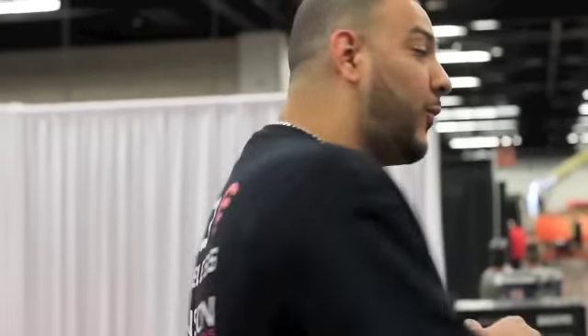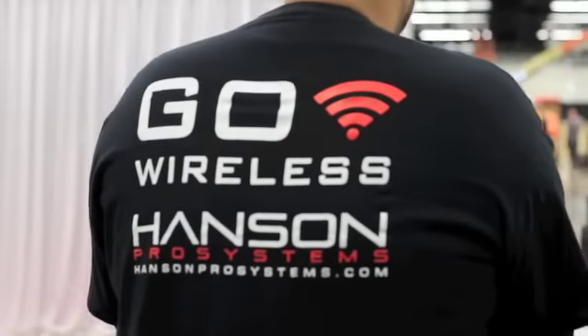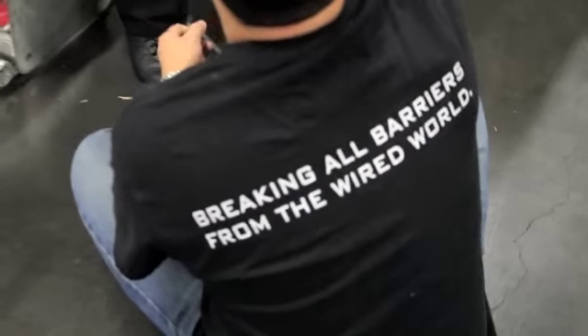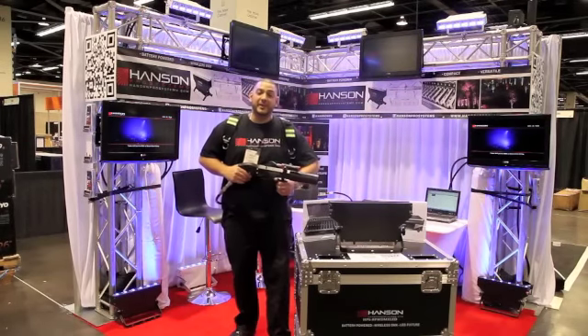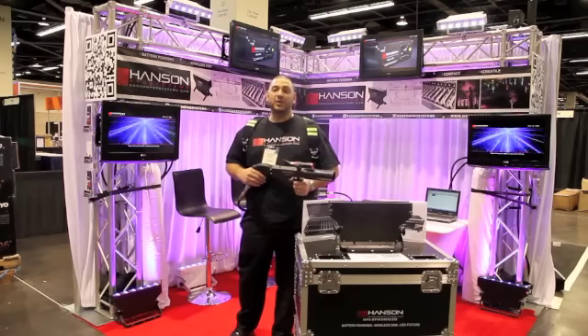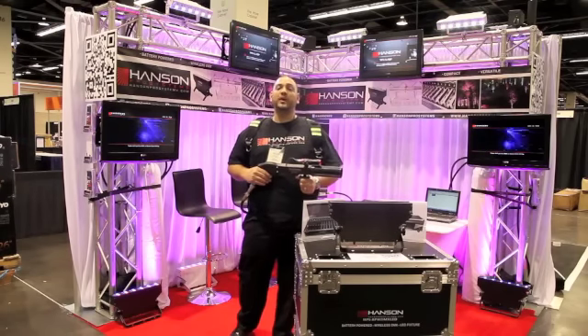Come check us out and make sure you go wired. Welcome back — as you can see we're here in the 2012 NAMM Show Hanson Pro Systems booth, booth 2265.